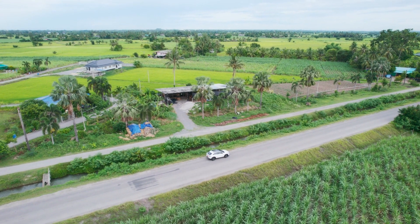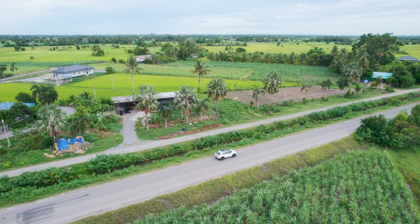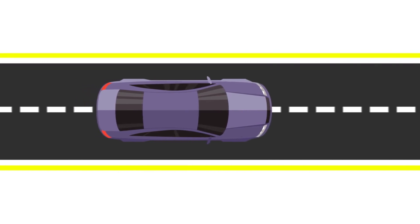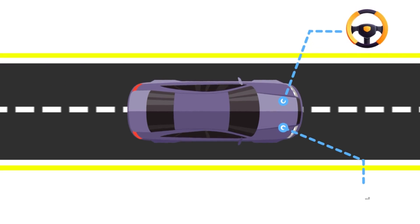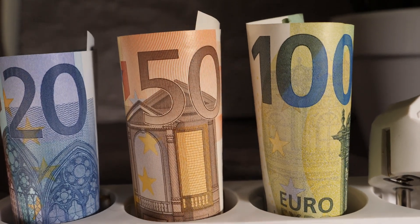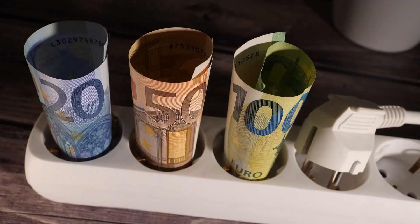How do autonomous vehicles reduce CO2 emissions in agriculture? Autonomous vehicles in agriculture can reduce CO2 emissions in several ways. Reduced fuel consumption: Autonomous vehicles can be programmed to move in a specific pattern, reducing the time it takes to plant seeds and harvest crops. This increased efficiency can lead to reduced fuel consumption, which in turn leads to fewer carbon emissions and lower costs for farmers.